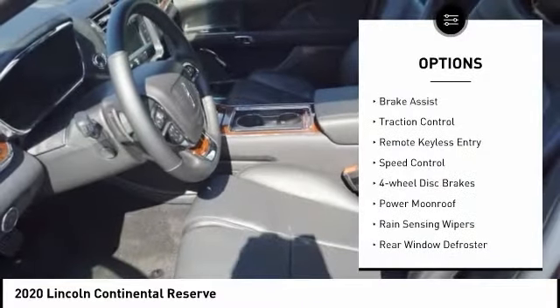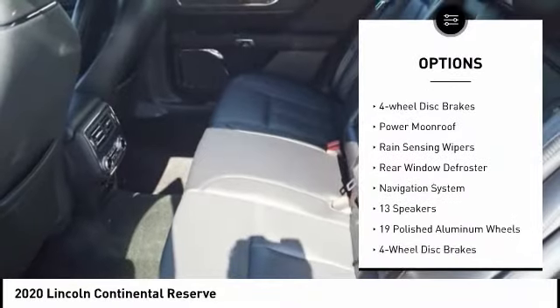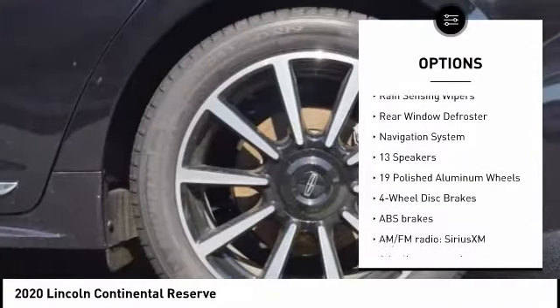Electronic stability control, brake assist, traction control, remote keyless entry, speed control.